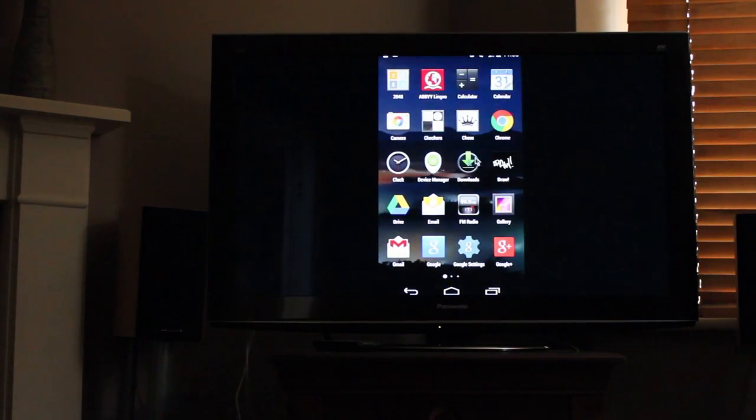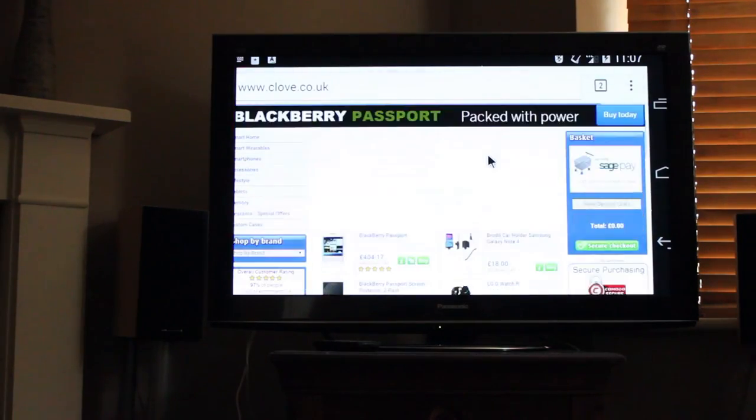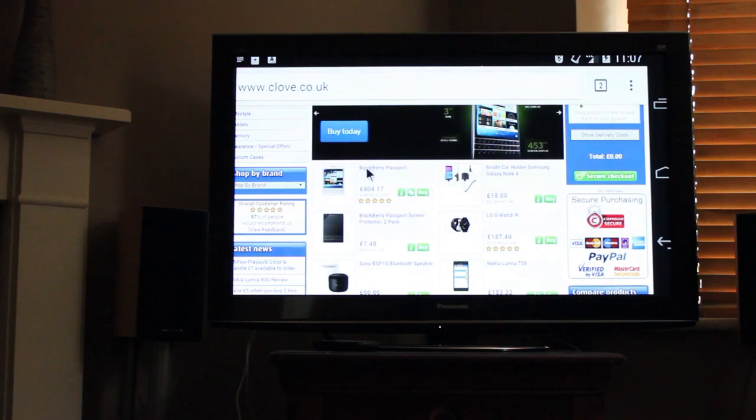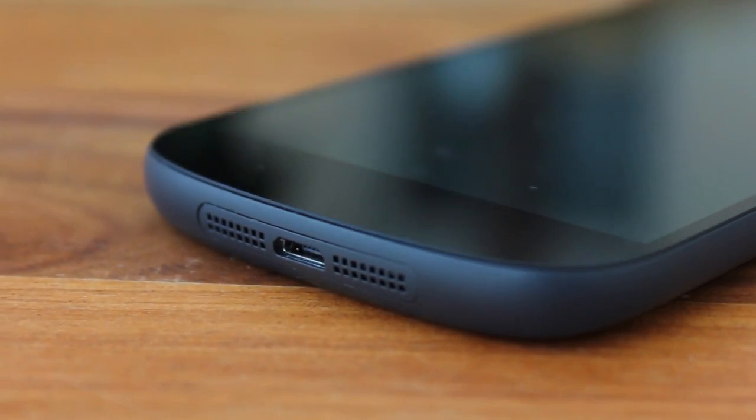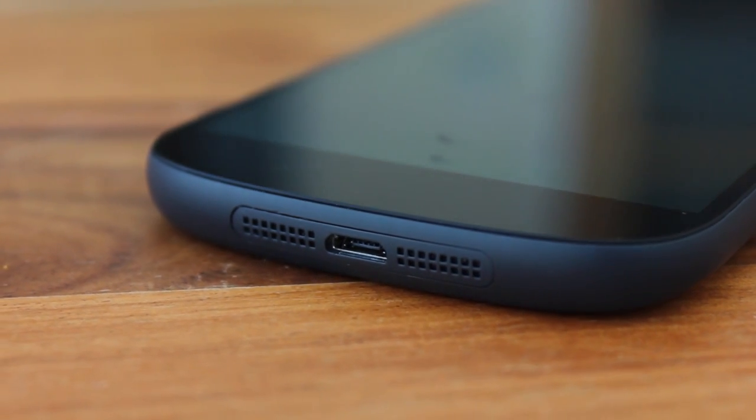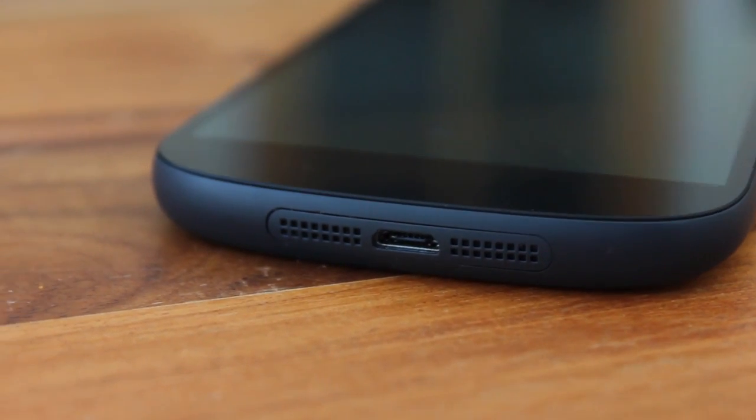I have been very surprised by the quality of the audio on the YotaPhone. It is just such a shame that the stereo speakers are on the bottom edge of the handset. Whilst not particularly loud, the sound is really clear and actually quite pleasurable to listen to.